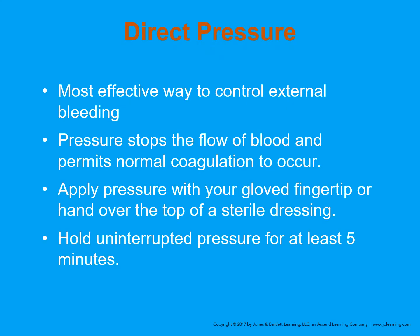Direct pressure is the most effective way to control external bleeding — probably 99.9% of the way you're going to control bleeding. With most people, especially with external bleeding, the body is going to start taking care of itself: vessels constrict, they spasm, and natural clotting begins. Pressure stops the flow of blood and permits normal coagulation, augmenting the body's natural clotting. Apply pressure with your gloved fingertip or hand over a sterile dressing and hold uninterrupted pressure for at least 10 minutes — it takes about 10 minutes for clotting to effectively occur.